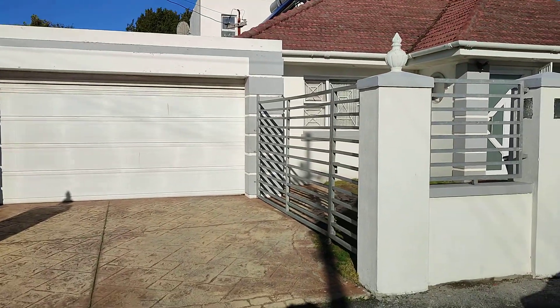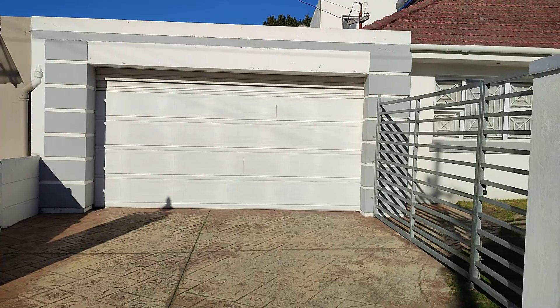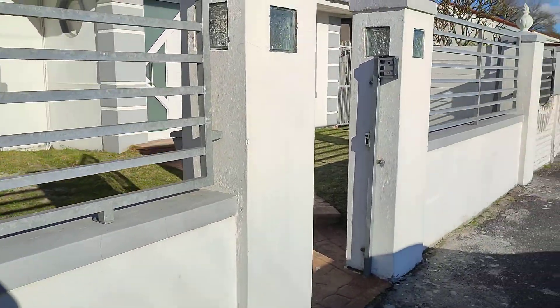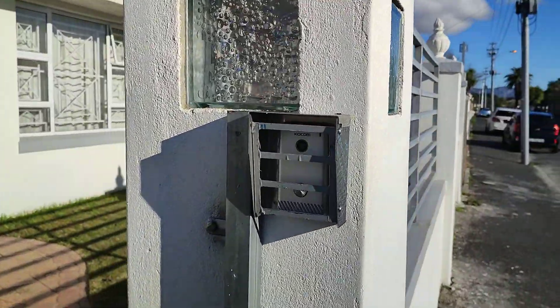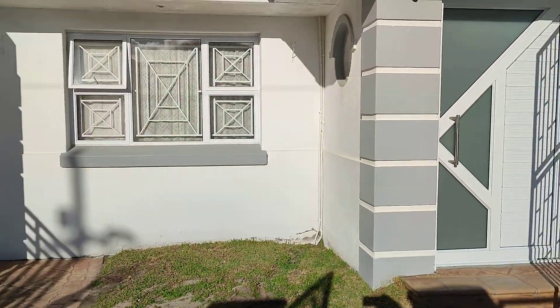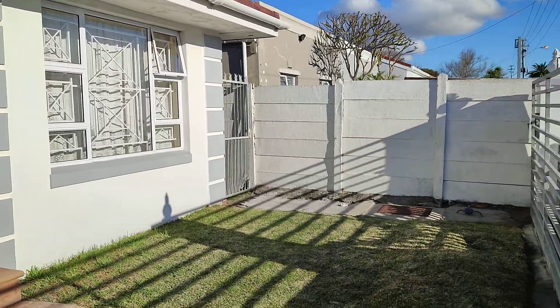Look at this beautiful property — it's absolutely amazing. It's got undercover parking in the garage with space for four cars. It's also got a security alarm system and is very well positioned.